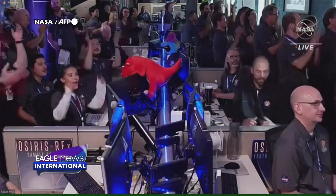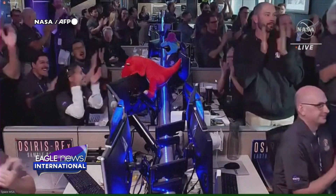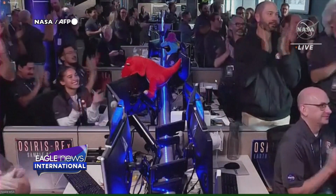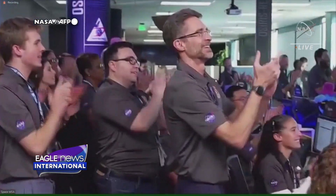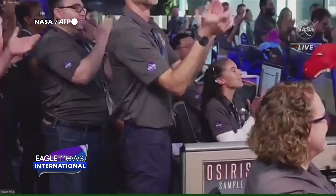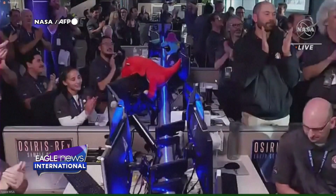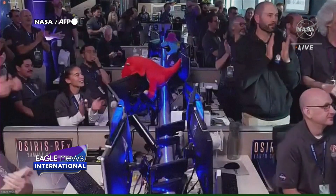The SRC containing pieces of asteroid Bennu — you see the reaction there just moments ago as they got that sample back on the ground. This is the team at Lockheed celebrating that momentous achievement of getting that sample from the other side of the solar system at asteroid Bennu. When we took that sample, we were over 200 million miles away from us here on Earth.